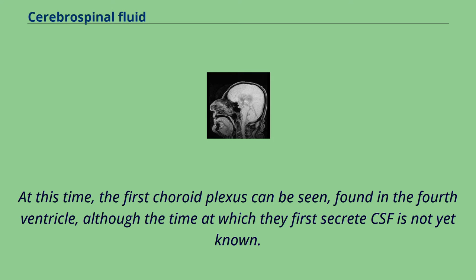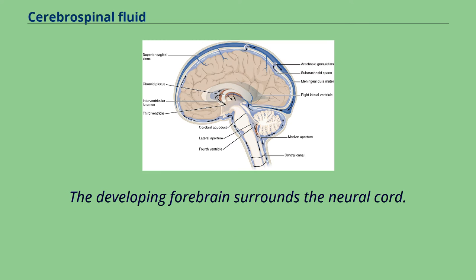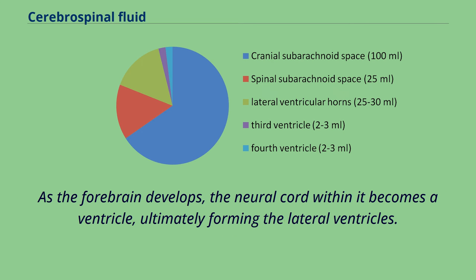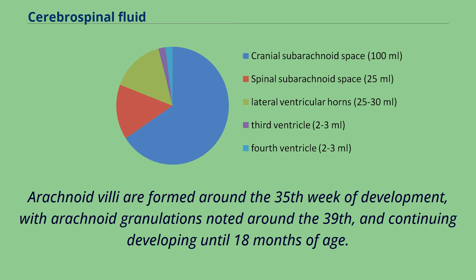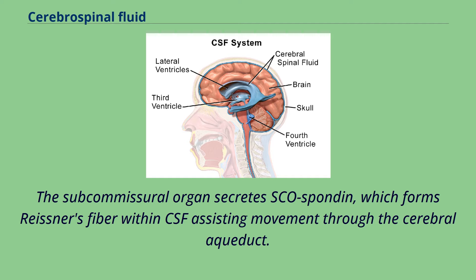The developing forebrain surrounds the neural cord. As the forebrain develops, the neural cord within it becomes a ventricle, ultimately forming the lateral ventricles. Along the inner surface of both ventricles, the ventricular wall remains thin, and a choroid plexus develops, producing and releasing CSF. CSF quickly fills the neural canal. Arachnoid villi are formed around the 35th week of development, with arachnoid granulations noted around the 39th, continuing to develop until 18 months of age. The subcommissural organ secretes SCO-spondin, which forms Reissner's fiber within CSF assisting movement through the cerebral aqueduct. It is present in early intrauterine life but disappears during early development.